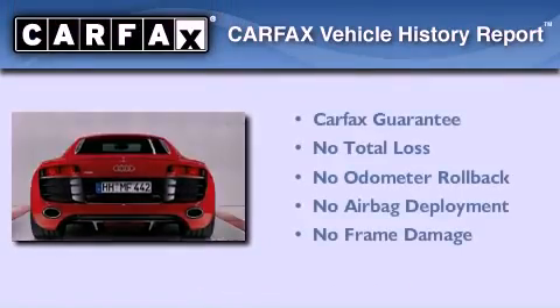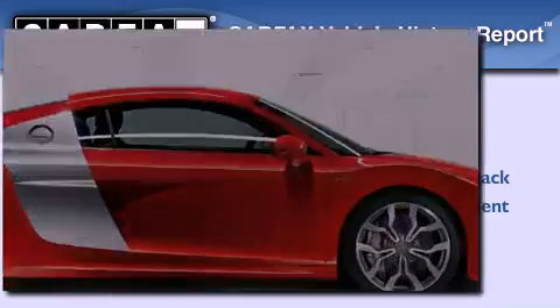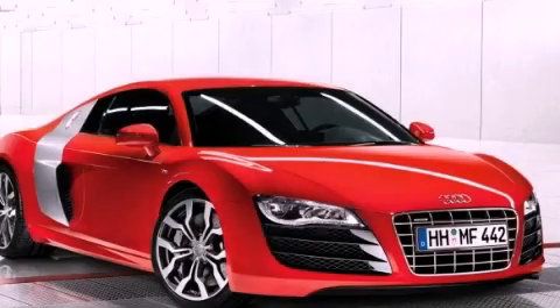Not to mention that this Audi qualifies for the Carfax buy-back guarantee. Please call us today for more information on this great vehicle.